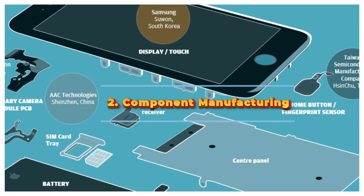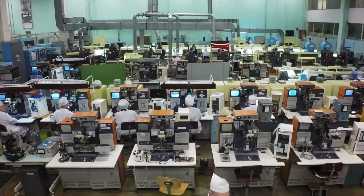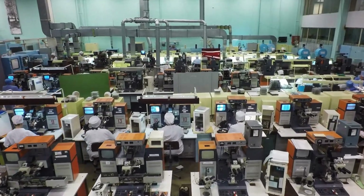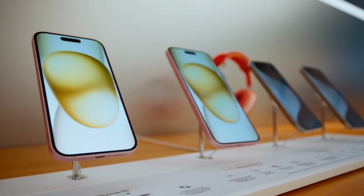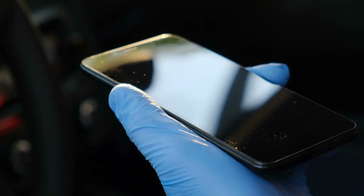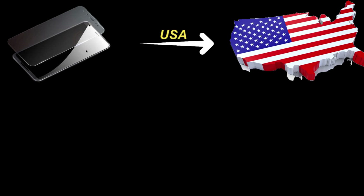Component Manufacturing: Once the raw materials are sourced, they are sent to various factories to be turned into components. The screen, for instance, is made from a special type of glass called Gorilla Glass, which is extremely tough and scratch-resistant. This glass is produced in the USA and then shipped to China.